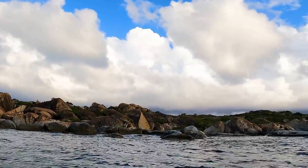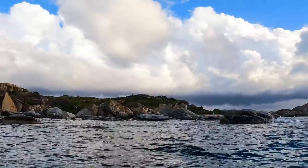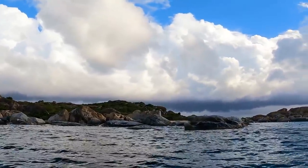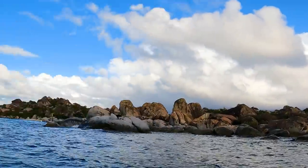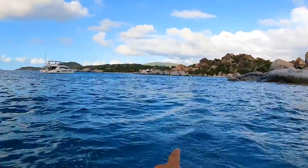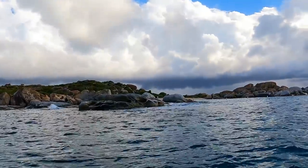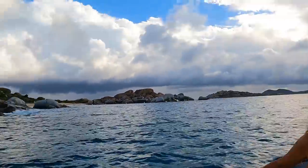It looks very beautiful here, but man, the swell is incredible. It is like it is thought. There falls a guy in the water! But you have to dinghy dock over there and then you need to swim to shore.